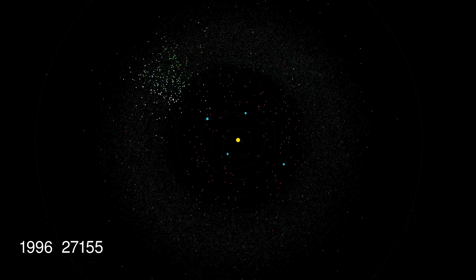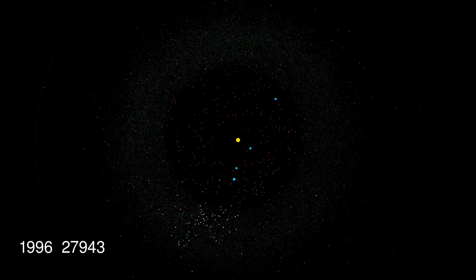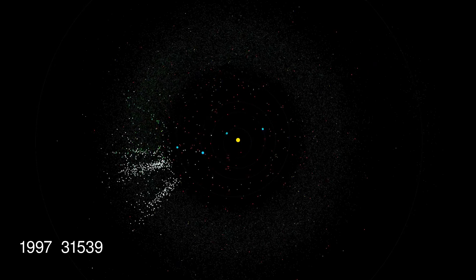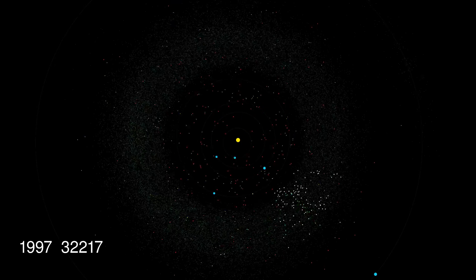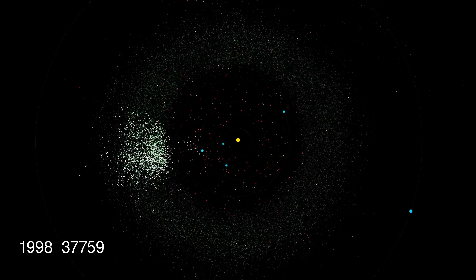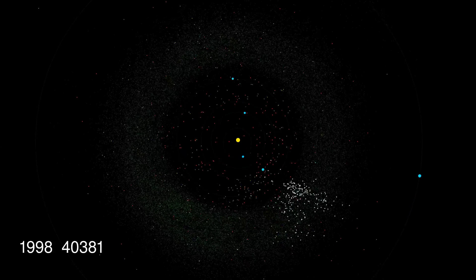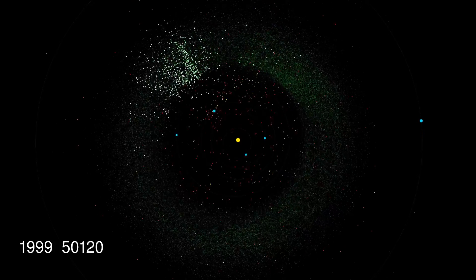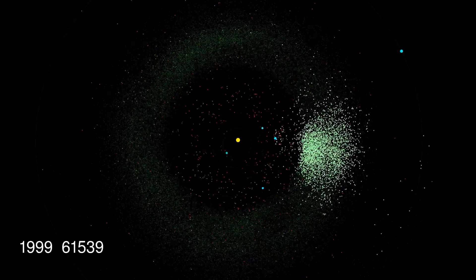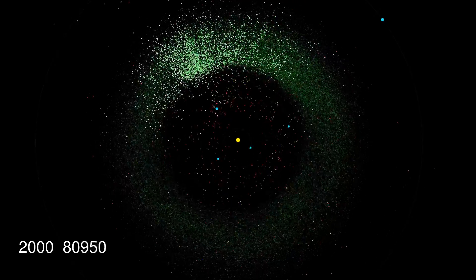Now before the mid-90s there weren't really any telescopes that were specifically looking to catalogue and discover asteroids, so we had like 25,000 asteroids known by the middle of the 1990s. But a few years later, suddenly we had these dedicated survey telescopes — things like the Lincoln Near-Earth Asteroid Research Telescope in White Sands, New Mexico — which suddenly exploded the number of asteroids that were being discovered.